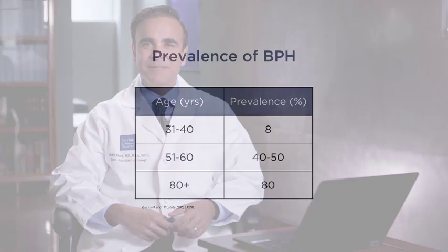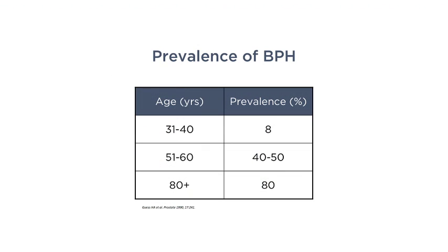Hello, I'm Dr. Mohit Kara, professor of urology at Baylor College of Medicine. Today I'll be discussing benign prostatic hyperplasia, or BPH — some of you may have heard of this as prostatic enlargement. Roughly 8% of men between ages 31 and 40 have BPH, 40 to 50% of men between 51 and 60, and roughly 80% of men over age 80. The older the man, the more prevalent the disease.